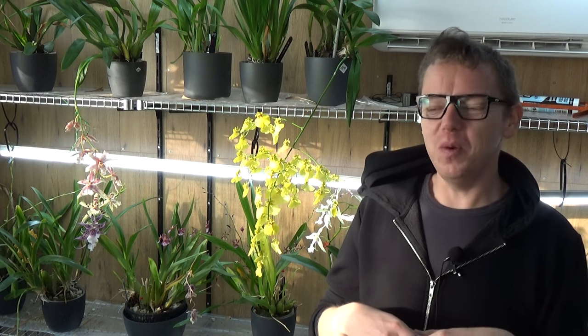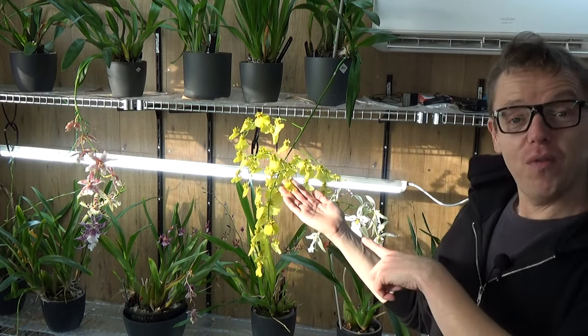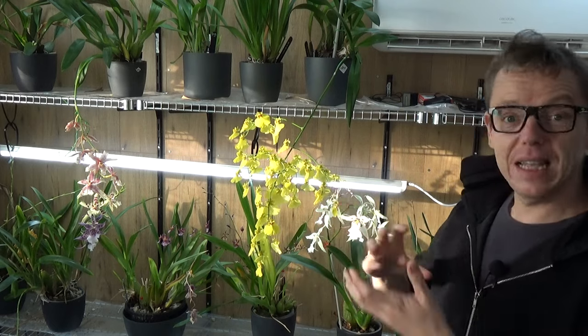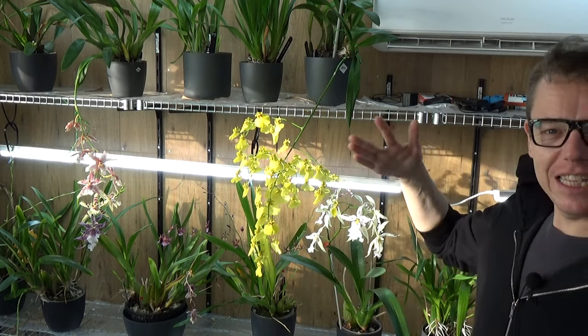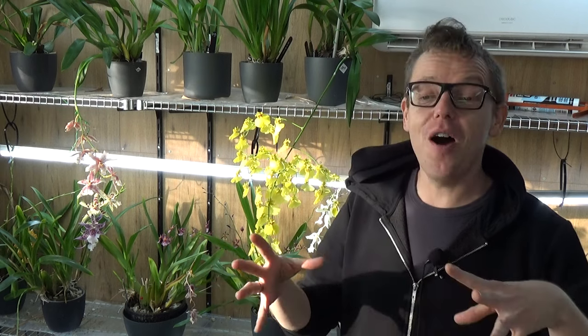Years ago when I started joining Facebook groups about orchids — which I love, don't get me wrong, you can get really good advice — I did start posting about thrips because I had them on my plants. Especially on yellow flowers, because the adult thrips are black and you can see them very clearly against the yellow. I took some pictures and posted on the Facebook group. Well, about half or more than half of the advice I got was to cut all of my flower spikes — just take the scissors and cut them all off.